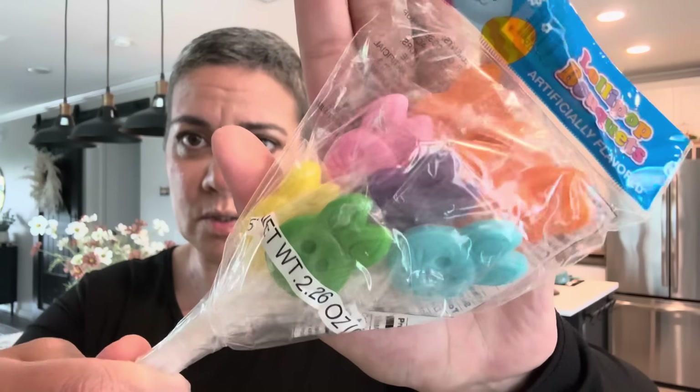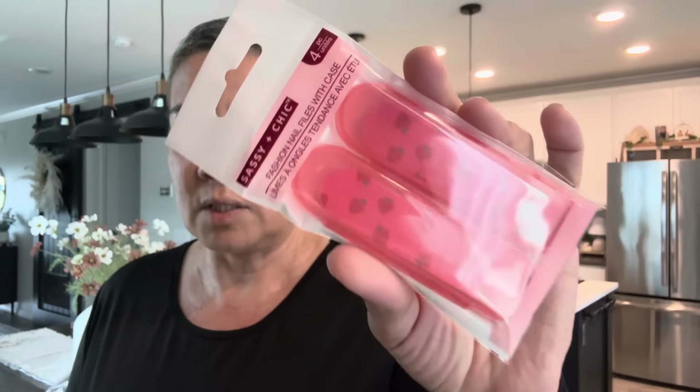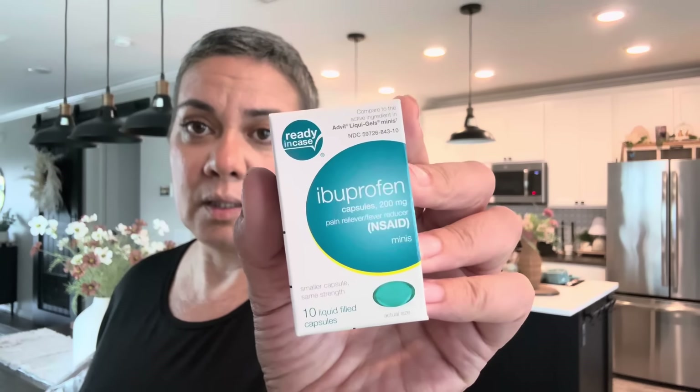They're little Easter bunnies — I'm gonna split them for both of the boys. I found some Sassy and Chic four-piece strawberry nail filers. I want one in my purse and one where I can see it every time before I do my nails. I also got some ibuprofen — I was looking for it at one Dollar Tree and couldn't find it, so I bought the other ones. I took four because they're 200mg and they were very helpful — my head was just not happy.